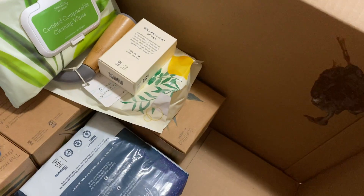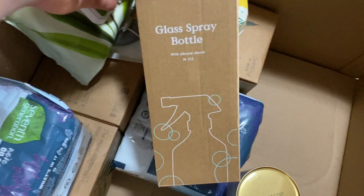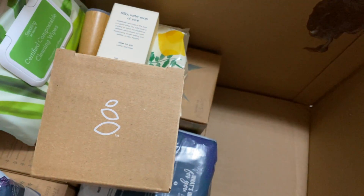This bucket was also included — I thought it was super cute. You can carry your supplies in it or use it for something different. It is kind of small, about the same size as the tray. And one last free item was another glass spray bottle with a silicone sleeve, so all three of the spray bottles are glass.